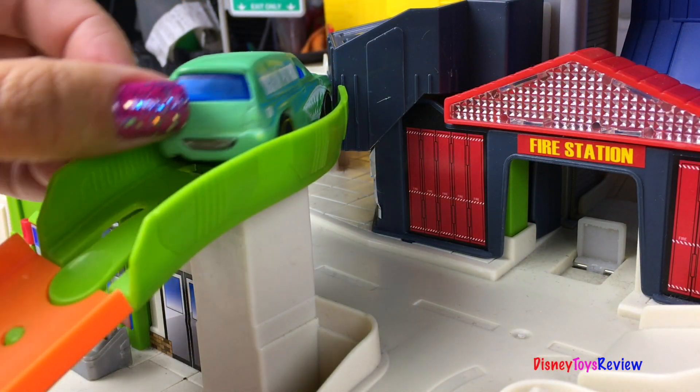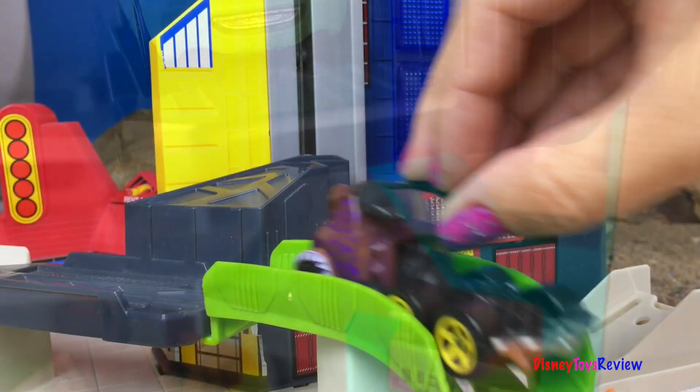Hi guys, Disney Toys Review here. Today we have a story with Hot Wheels and Disney cars. Let's check it out.